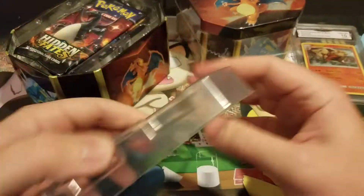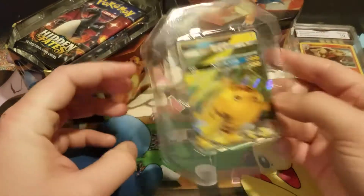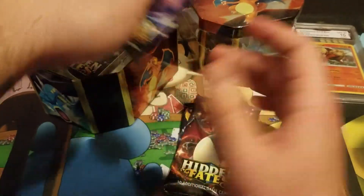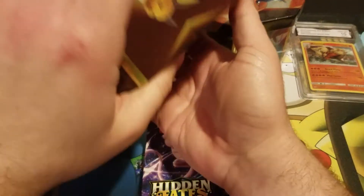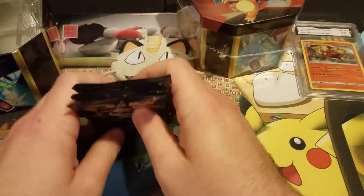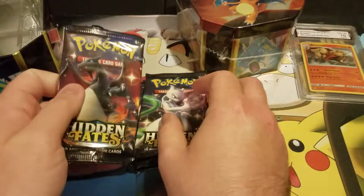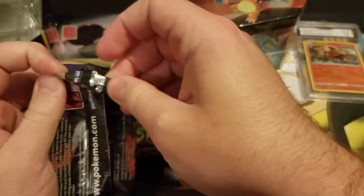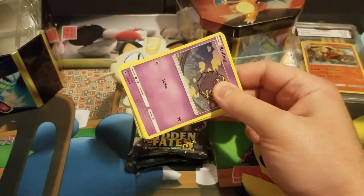Code card — good luck to whoever gets that. Let me know if you get anything on that. Okay, let me get the pack out. So the first one I'm opening — let's go with the Charizard pack.